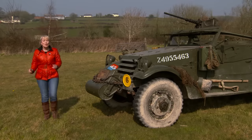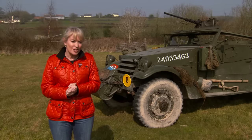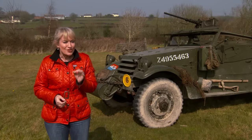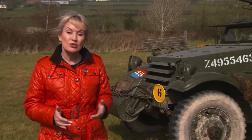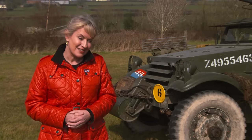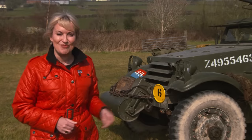Today I'm in Devon at the Cobberton Combat Collection, which started off as one man's schoolboy hobby and has grown to encompass over 50 military vehicles and artillery pieces as well as thousands of smaller items. This Scout car wears the colours of the local Royal Devon Yeomanry Regiment based in nearby Barnstable, and vehicles like this would have followed the 2nd Battalion to Normandy for the D-Day landings. Later on I'll be meeting the men behind this impressive collection and seeing more of these magnificent machines.